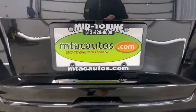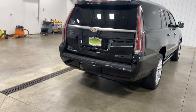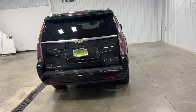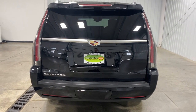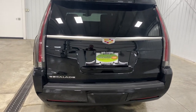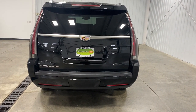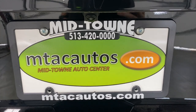We are located between Dayton and Cincinnati. If you want to fly in from out of state, we sell over half of our inventory to people out of state. We will have someone come pick you up from the airport and take you to the dealership right here at Midtown Auto Center. If you are interested in a beast of a vehicle plus a nice, cool, luxury vehicle, this is the vehicle for you. Sorry the video went a little long, but there is so much to talk about with this beautiful SUV. Give us a call at 513-420-0000. Thank you so much for watching — have a blessed day.